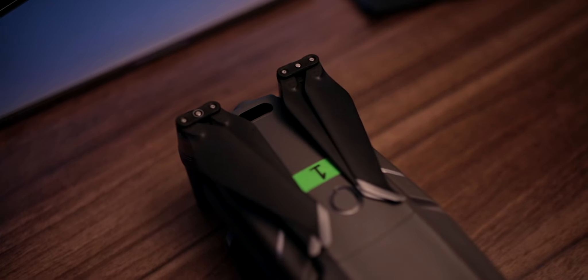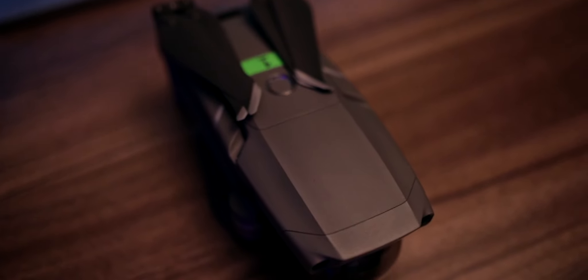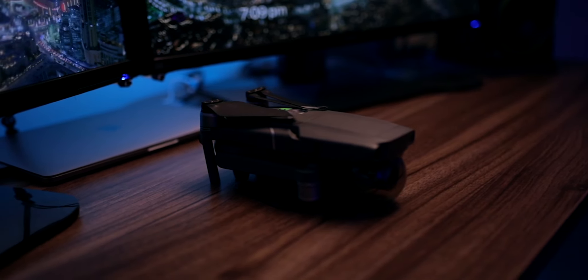The first bit of tech I'm going to be talking about from 2019 is the Mavic Zoom. This drone is so small — it can fold up, it can fit in a backpack, so already it's really impressive. Then on top of that it has the zoom lens, it shoots 4K video, it takes awesome photos. This drone is definitely the best drone that I've ever owned and it is definitely a good competitor out there in the drone market.